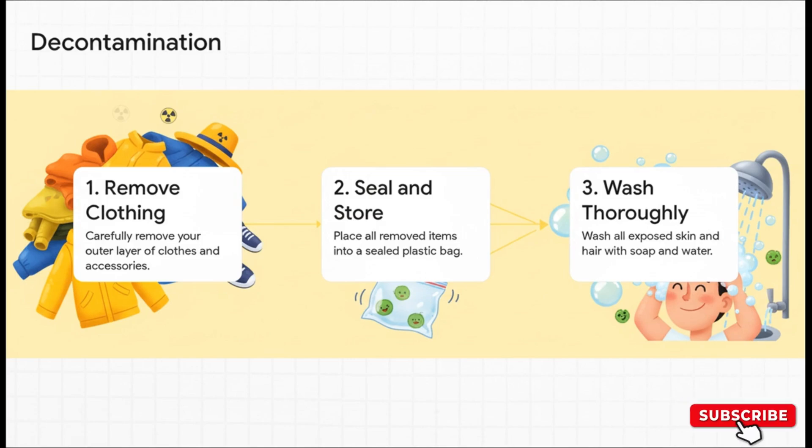The whole decontamination procedure is simple and logical. Step one: carefully take off your outer clothing and accessories. Step two: seal all of it in a plastic bag to keep that dust contained. Step three: wash your hair and any exposed skin with plain old soap and water. That's it — it's basically just a very important shower.